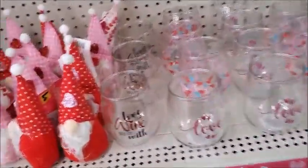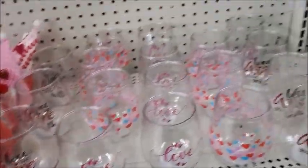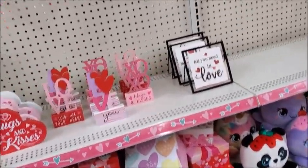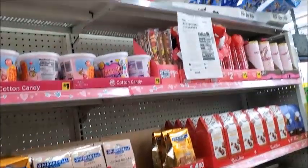Actually, this is not Christmas — this is Valentine's. All these are Valentine's stuff. And they have a lot of candy, as usual.